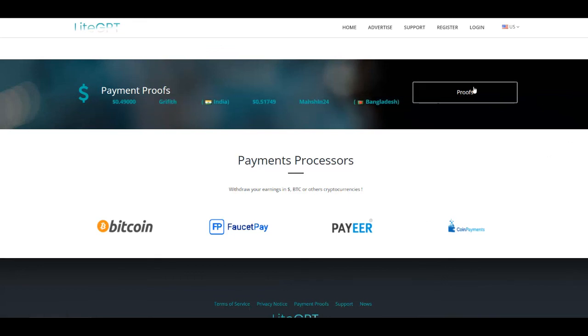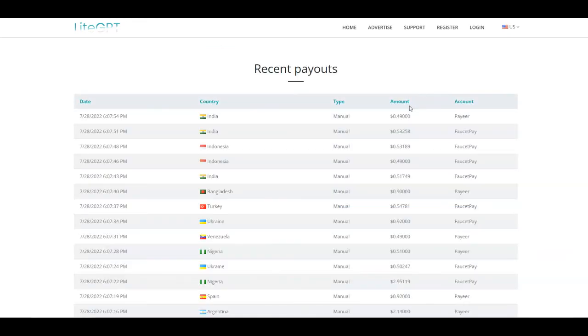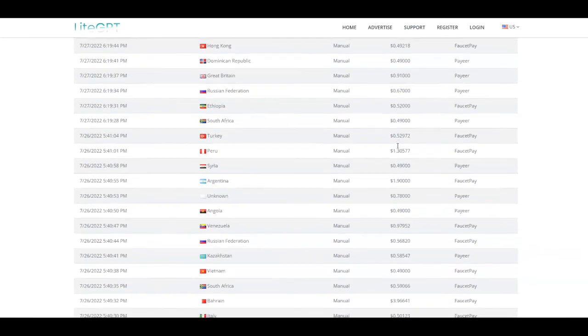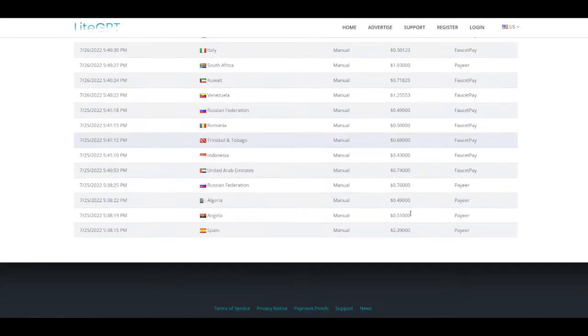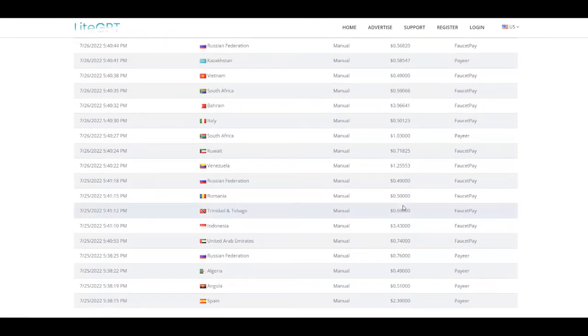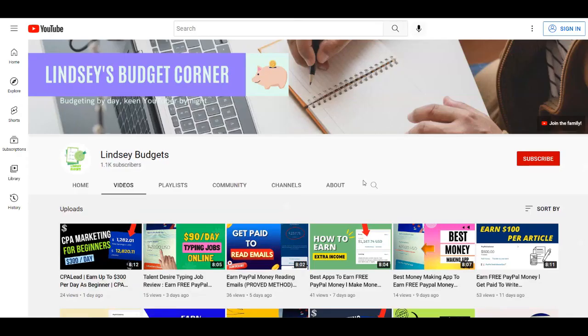Check out the Payment Proof section — people are getting paid small amounts at the minimum threshold, but some are making even more. It depends on how much time and effort you put in to get the desired results. That's it for today's video — if you like it, give it a thumbs up, comment down below, and subscribe to Lindsay Budgets. Thank you for watching.